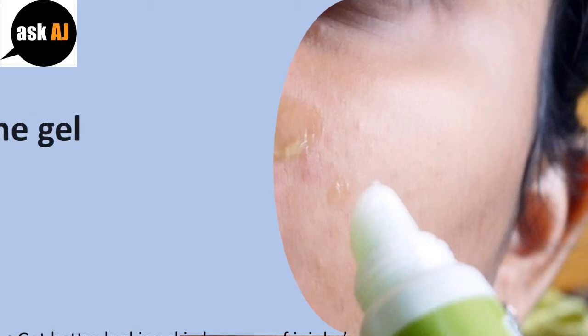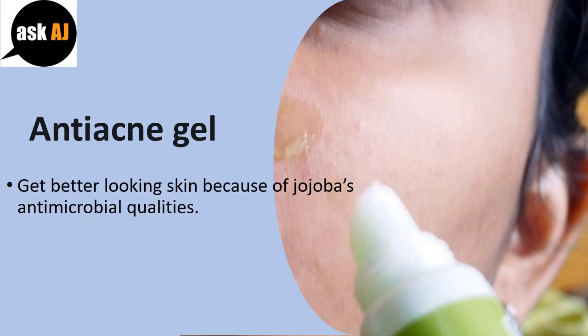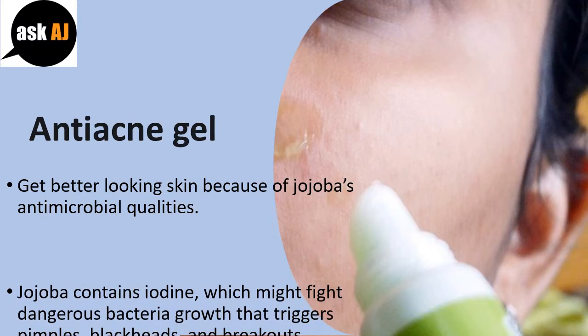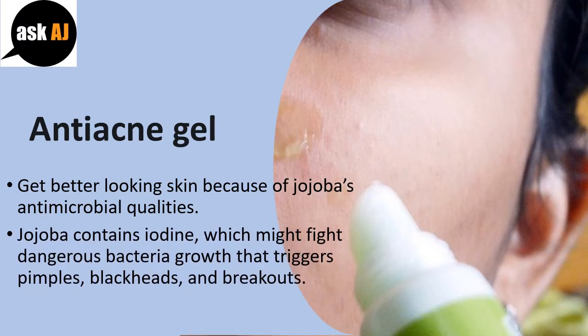Anti-Acne Gel. Get better looking skin because of jojoba's antimicrobial qualities. Jojoba contains iodine, which might fight dangerous bacteria growth that triggers pimples, blackheads, and breakouts.